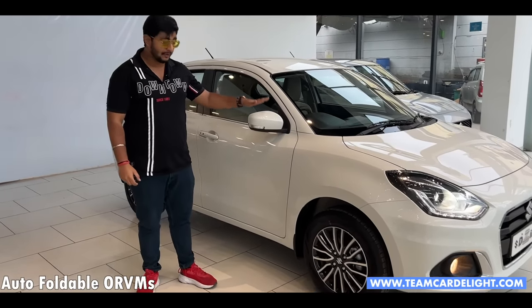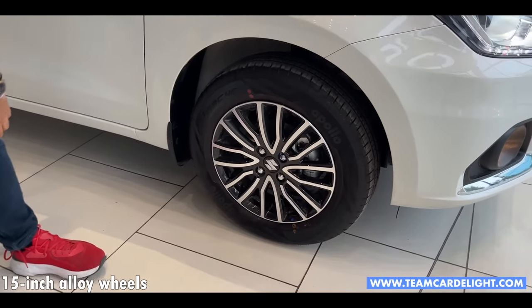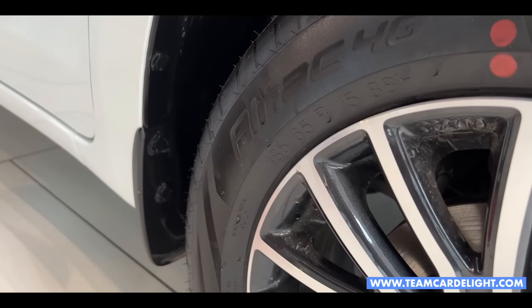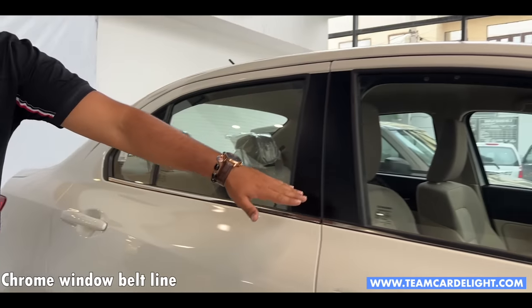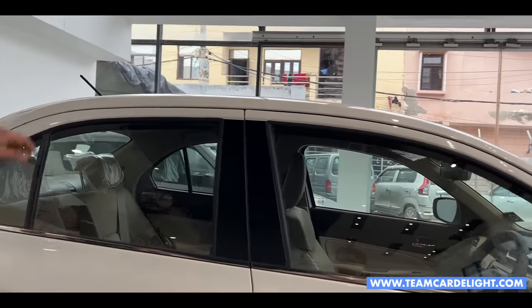Here you have auto-folding wing mirrors with turn indicators. These are the alloy wheels which are very good — 185/65 profile tires, R15, 15-inch tires. Here you also have parking sensors, which you will get on the other side as well. The window has a complete chrome belt line, and the B-pillar is blacked out.